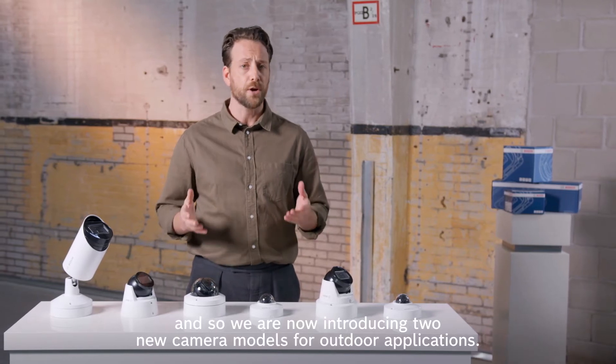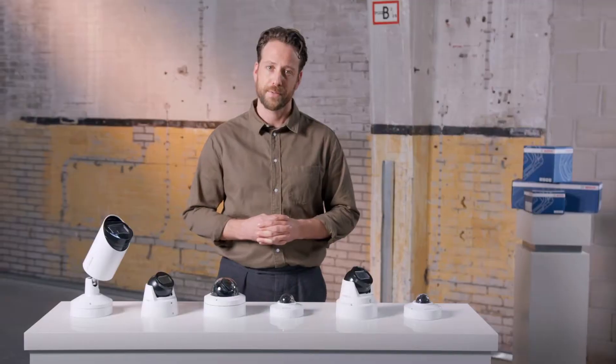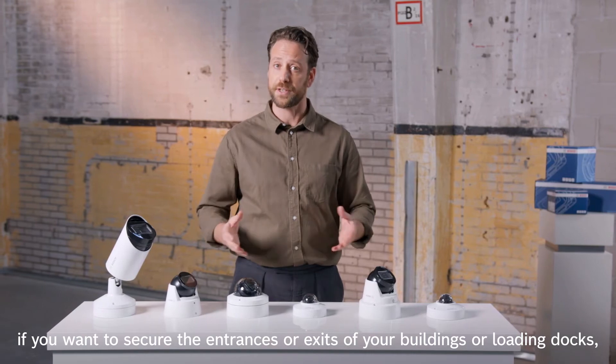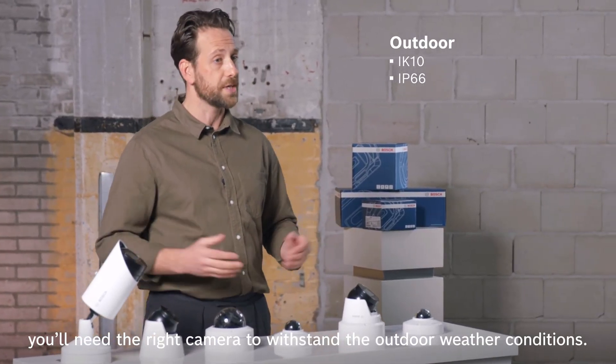And so now we are introducing two new camera models for outdoor applications. For example, if you want to secure the entrances or exits of your buildings or loading docks, you'll need the right camera to withstand the outdoor weather conditions.